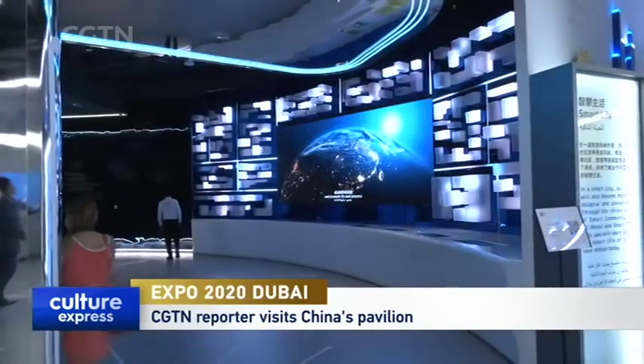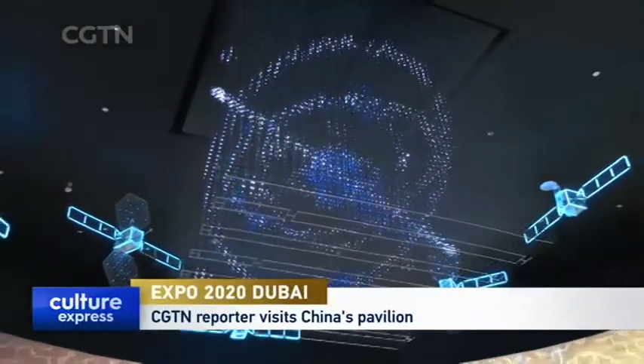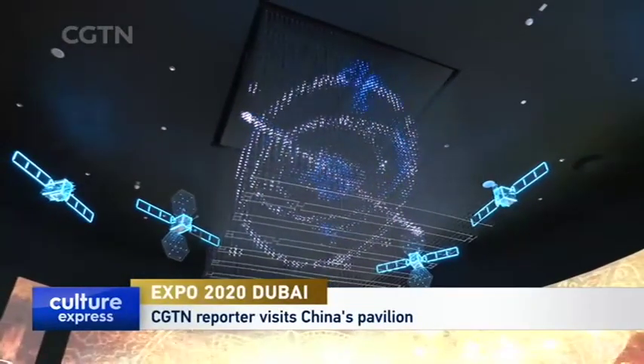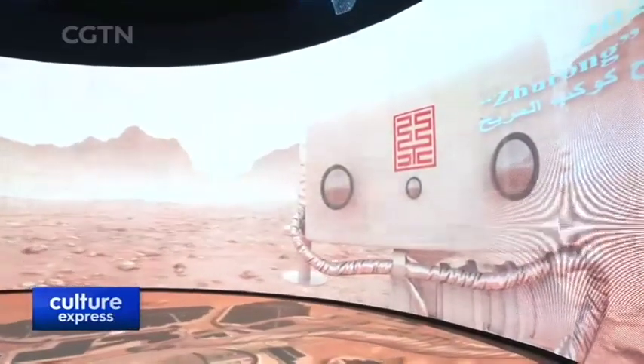Inside awaits three floors of exhibits showcasing futuristic technology. Space may be the final frontier, but it's the first theme greeting visitors — a visualisation of exploration from the Beidou navigation satellite to Mars.